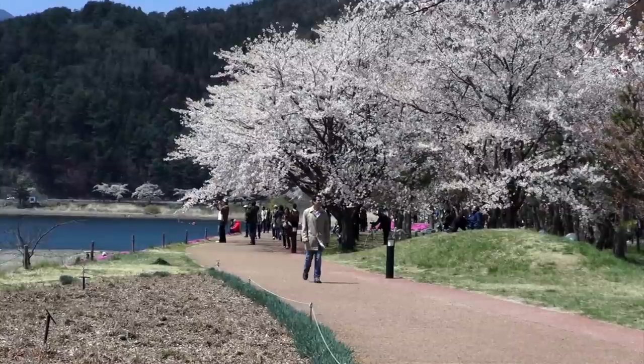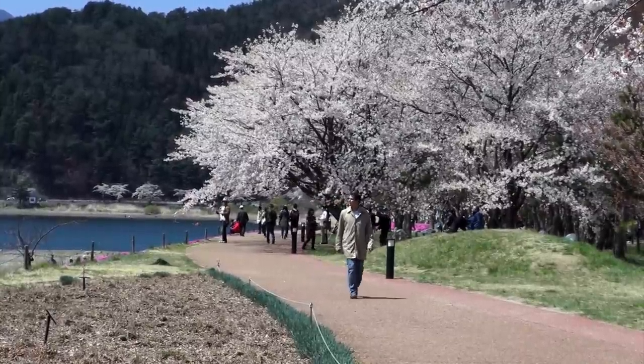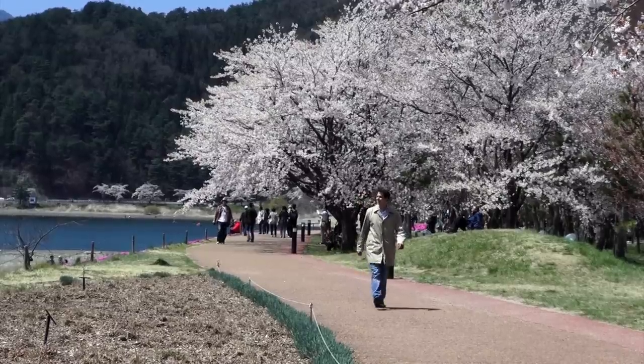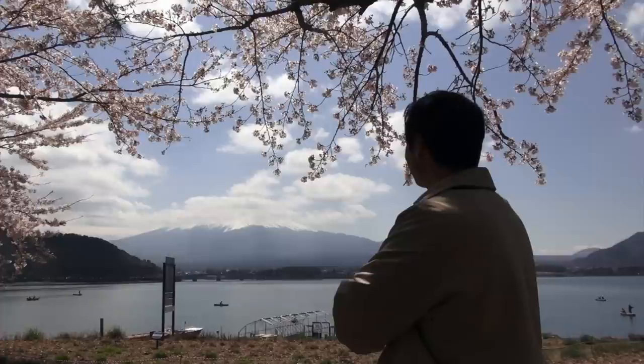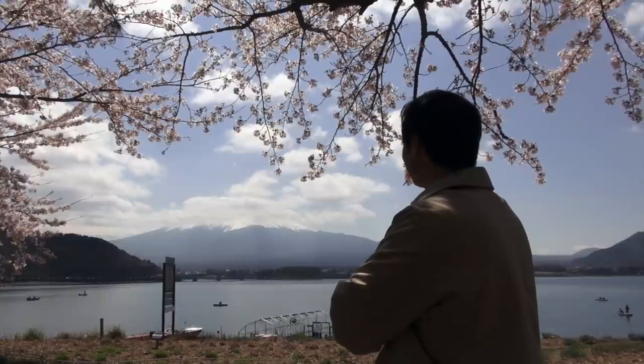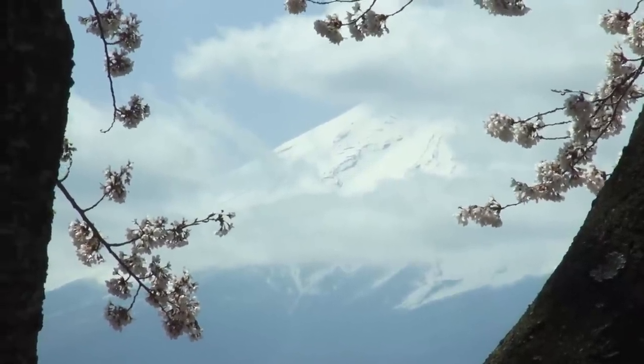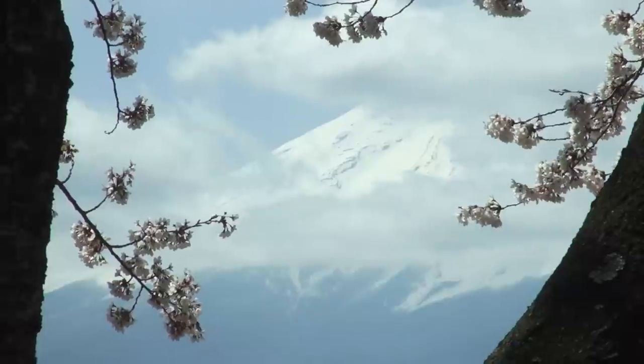There's a path around the lake, and this strip is all sakura. It's relaxing here, and even on the weekends it's easy to enjoy both the view and the surrounding nature. Looking at Fuji-san covered in snow, I'm reminded of the winter that ended down here and the winter still going on up there. Spring is a time of new possibilities.